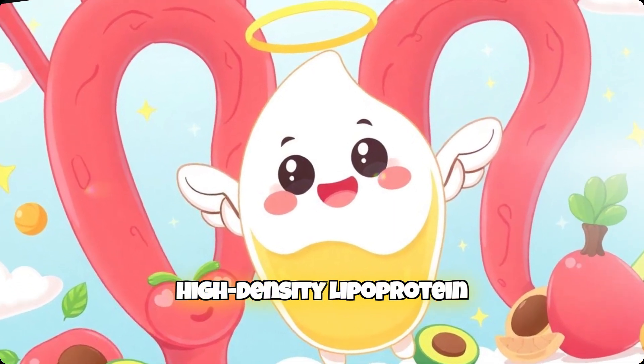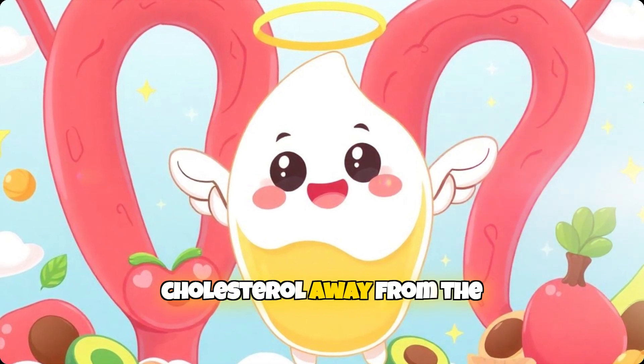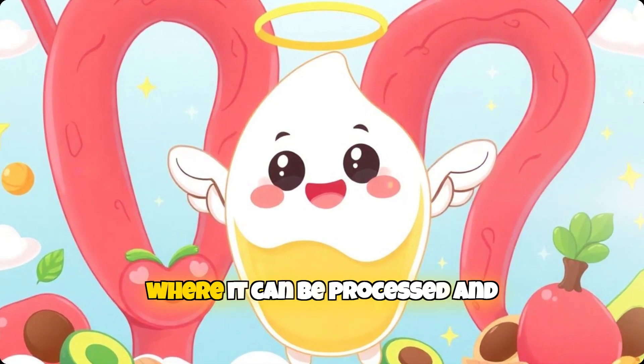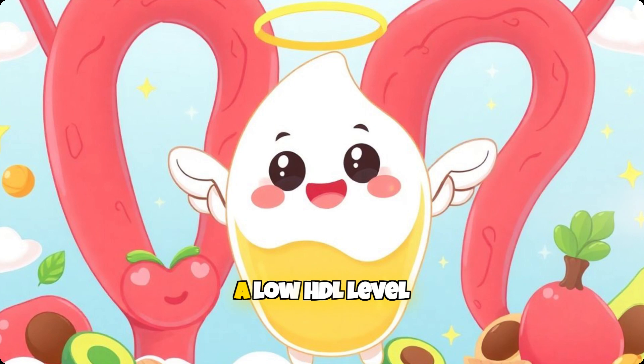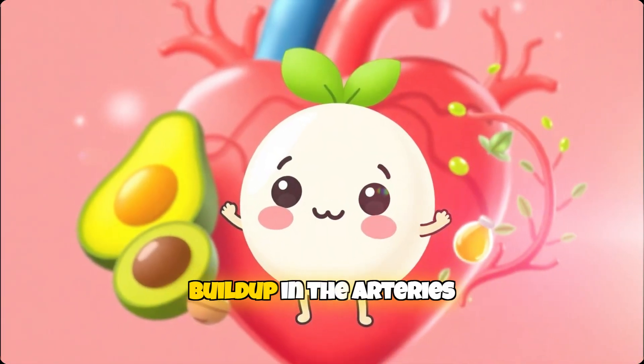On the other hand, high-density lipoprotein, HDL, or good cholesterol, works by carrying excess cholesterol away from the arteries and back to the liver, where it can be processed and eliminated. A low HDL level, therefore, increases the risk of plaque buildup in the arteries.